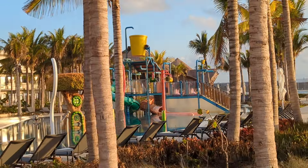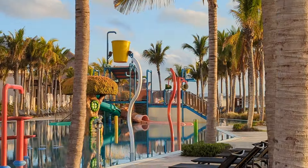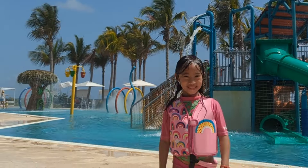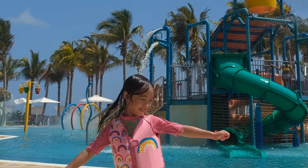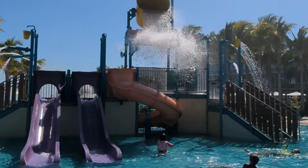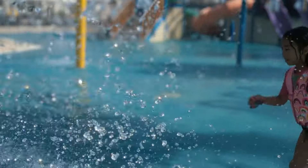First up is the splash park. It would be an understatement to say that kids had a blast playing here, although they did enjoy different aspects of the water park. Audrey couldn't get enough of the water play structure. She loved the slides, the big water buckets, spray circles, water tree houses, and interacting with the other kids that were enjoying the splash area too.